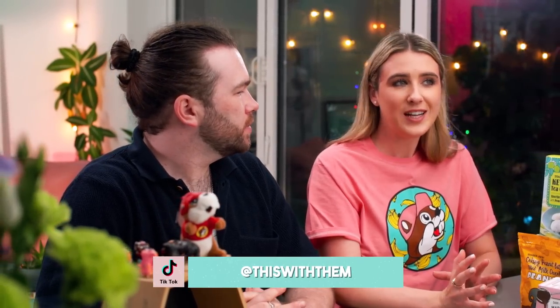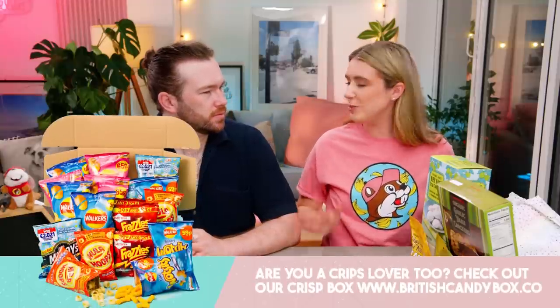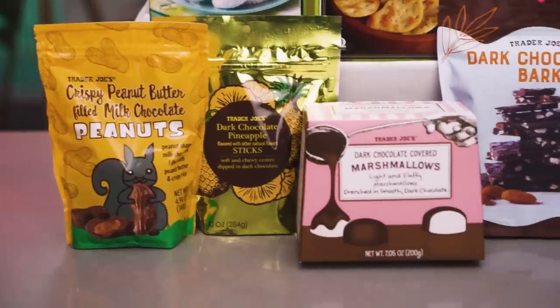If you did go out and get any of the items, if you're lucky enough to live near a Trader Joe's, let us know down below what you thought of the items. Or if you'd like to try some British treats, we'll leave a link to our website down below. We package our own boxes throughout the month and we have a monthly subscription as well.